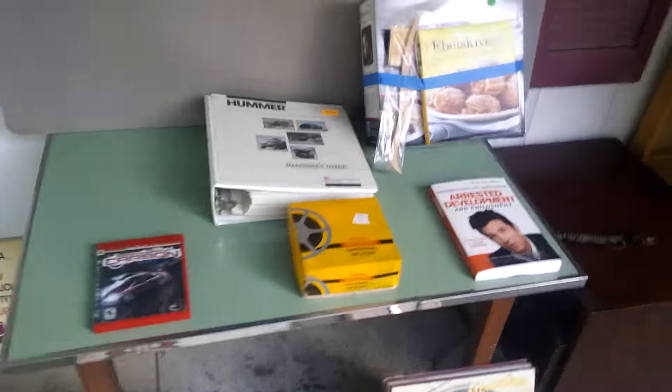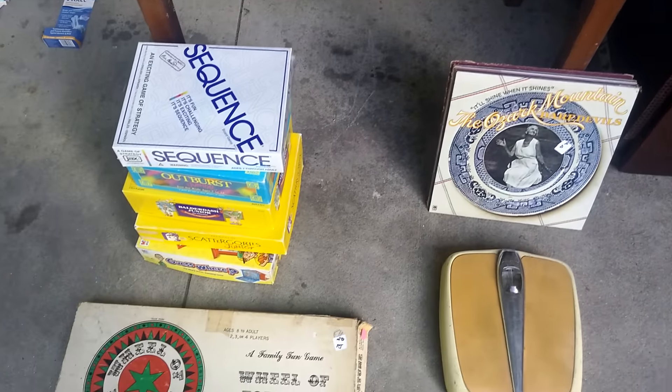Hi guys, Jeff Clark, Sourcer's Apprentice. Did some thrifting over the weekend and I want to show you what I got and teach you a lesson about estate sales. First I went and hit a couple of garage sales.